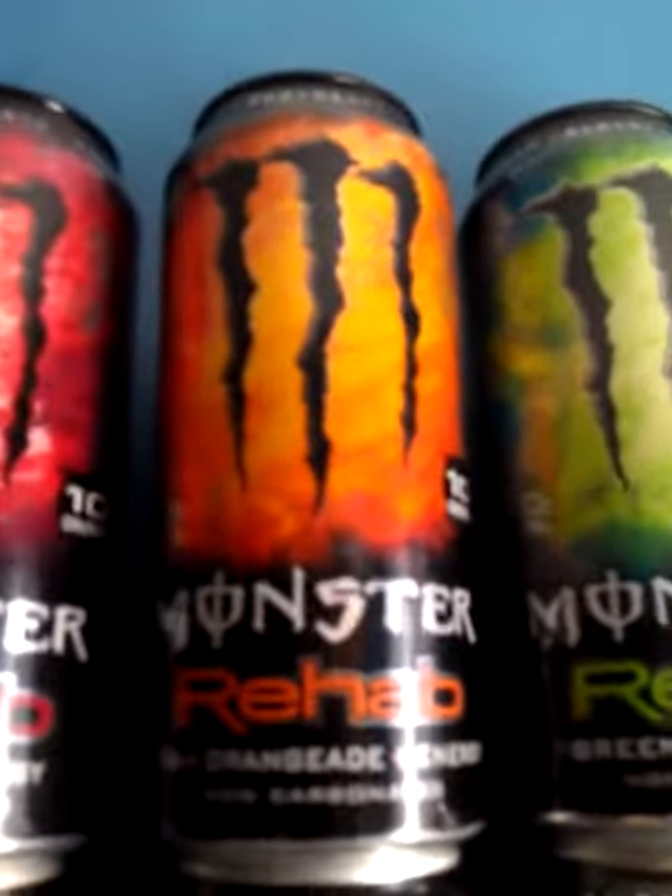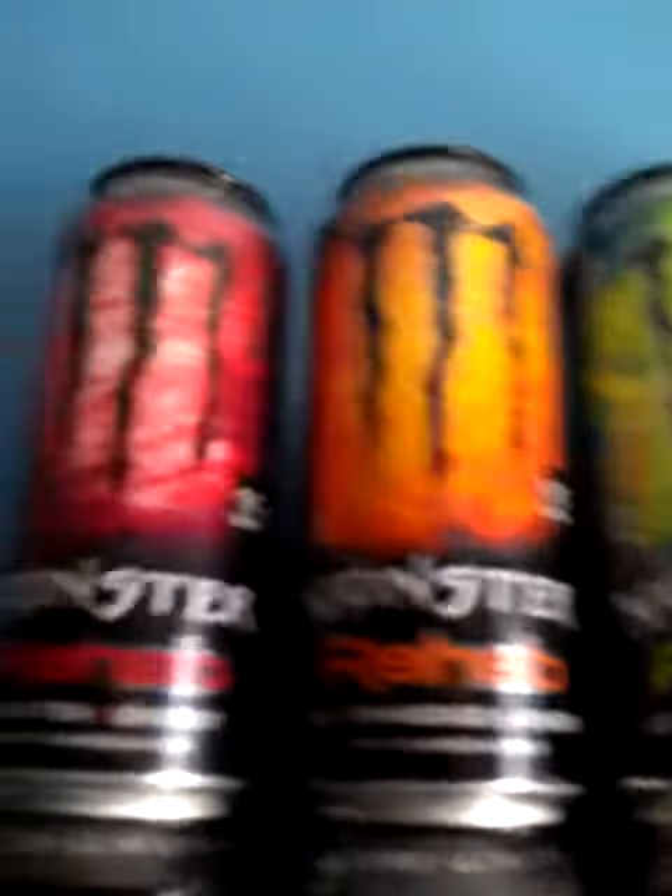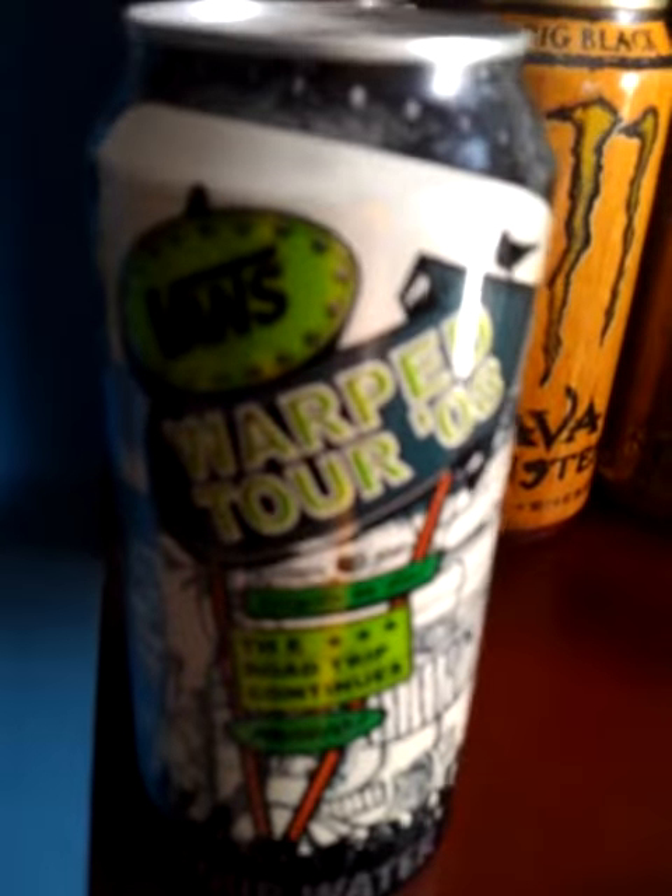Next, I got the new Monster Rehab Orangeade — I think it tastes really good, all of them taste really good. And then I traded for the new 2008 Warp Tour can from HD Monster Collector.